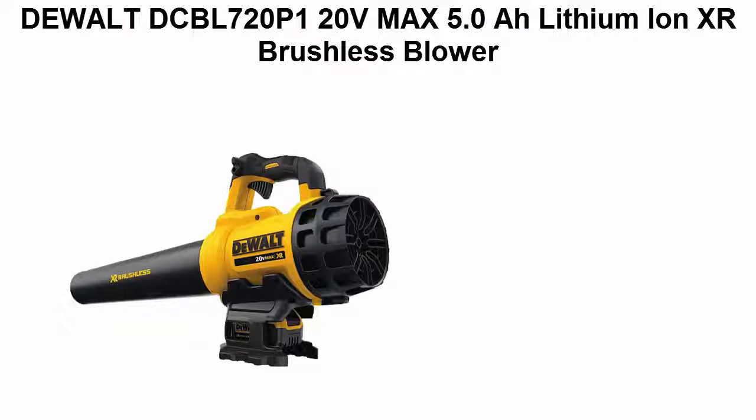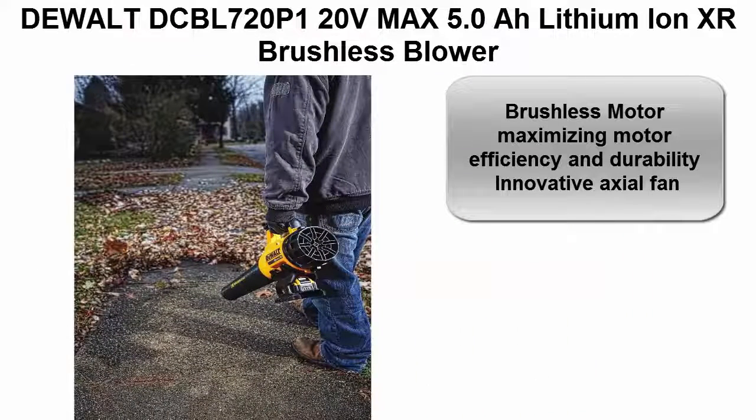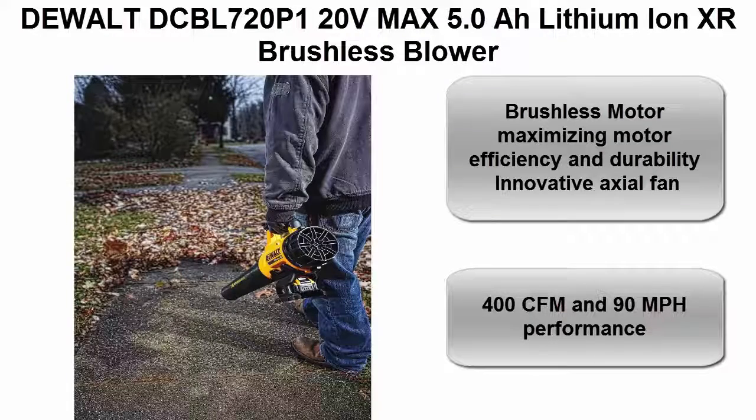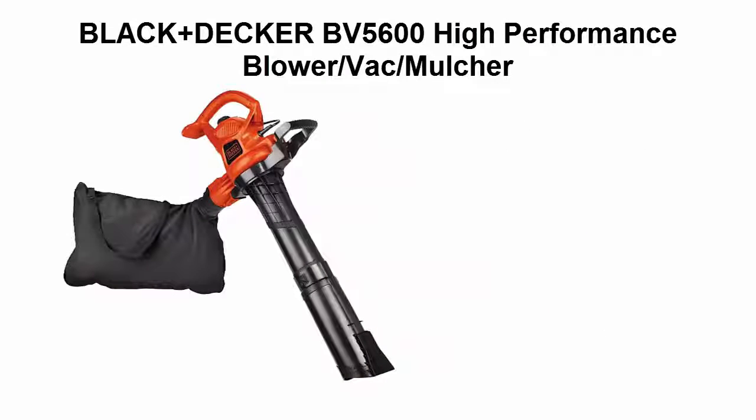Top 4: DeWalt 20V Max 5.0Ah all lithium-ion XR brushless blower. Brushless motor maximizing motor efficiency and durability. Innovative axial fan delivers 400 CFM and 90 miles per hour performance.